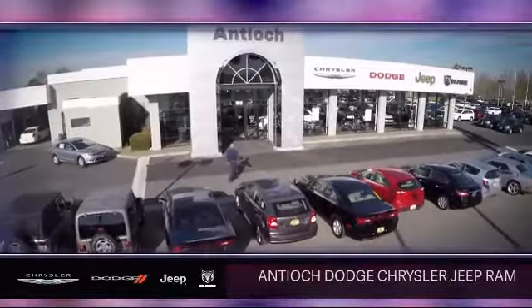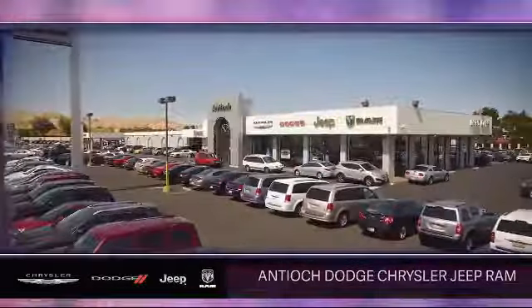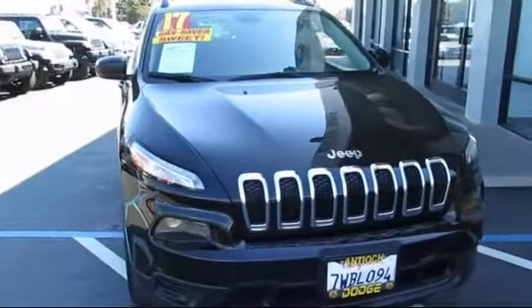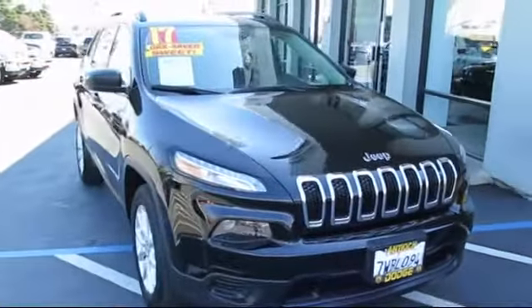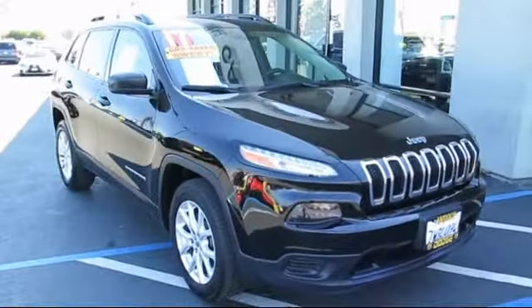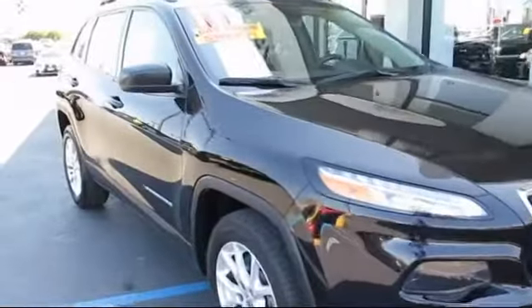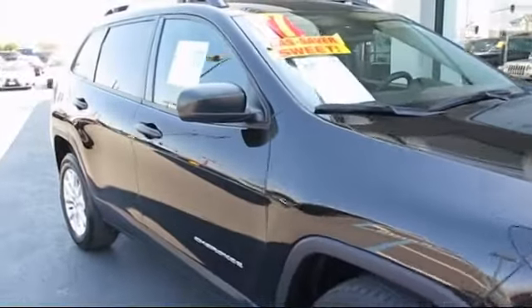Welcome to Antioch Chrysler Jeep Dodge Ram, and here's a look at another one of our premium vehicles from our huge selection of cars, trucks, and SUVs. It comes equipped with stability control, rear spoiler, bi-xenon HID headlamps, keyless entry, and Bluetooth smartphone integration.